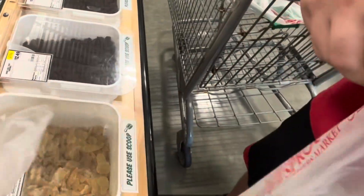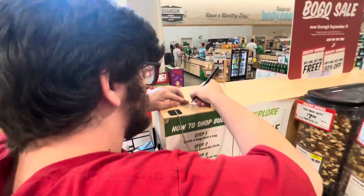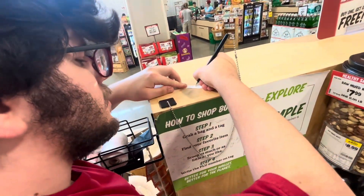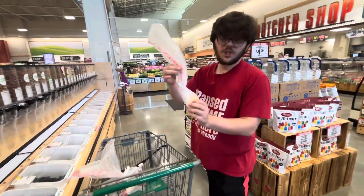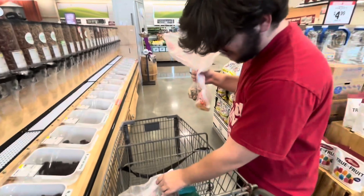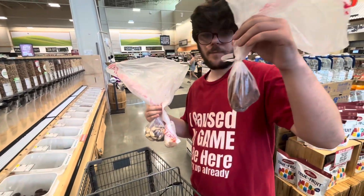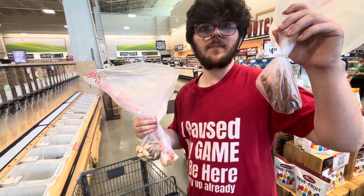Here we go — 6318. We got ginger, our Brazil nut, and our chili dried mango.